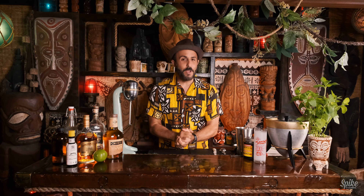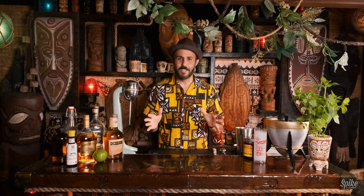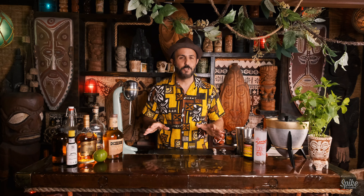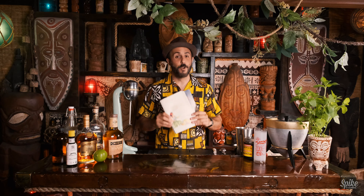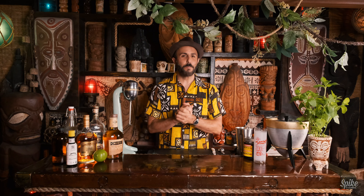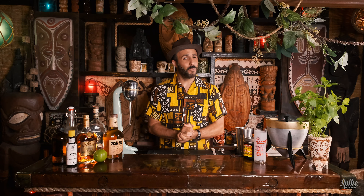Tonight we're gonna make a very, very old cocktail. It's got history. The history's kind of hazy. Some people say that it comes from the South in the United States. Some people say that it comes from Jamaica. So we're gonna make the Planter's Punch. But we're gonna be making Don the Beachcomber's version of it. The Planter's Punch is a classic rum cocktail that first appeared in print in the New York Times in 1908. So it's an old one.